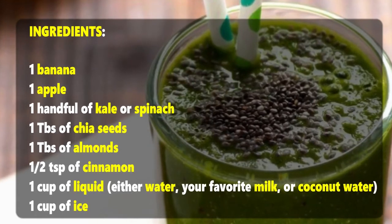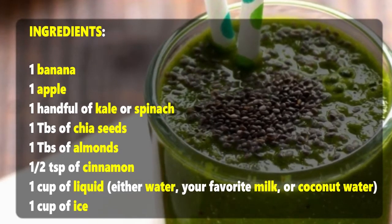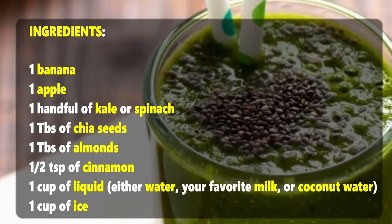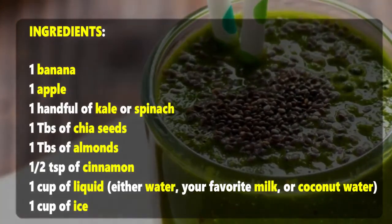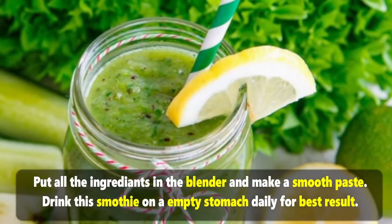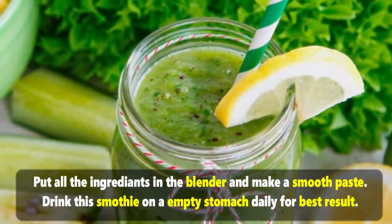Ingredients: one banana, one apple, one handful of kale or spinach, one tablespoon of chia seeds, one tablespoon of almonds, two teaspoons of cinnamon, one cup of liquid — either water, your favorite milk, or coconut water — and one cup of ice. Put all the ingredients in the blender and make a smooth paste. Drink this smoothie on an empty stomach daily for best results.